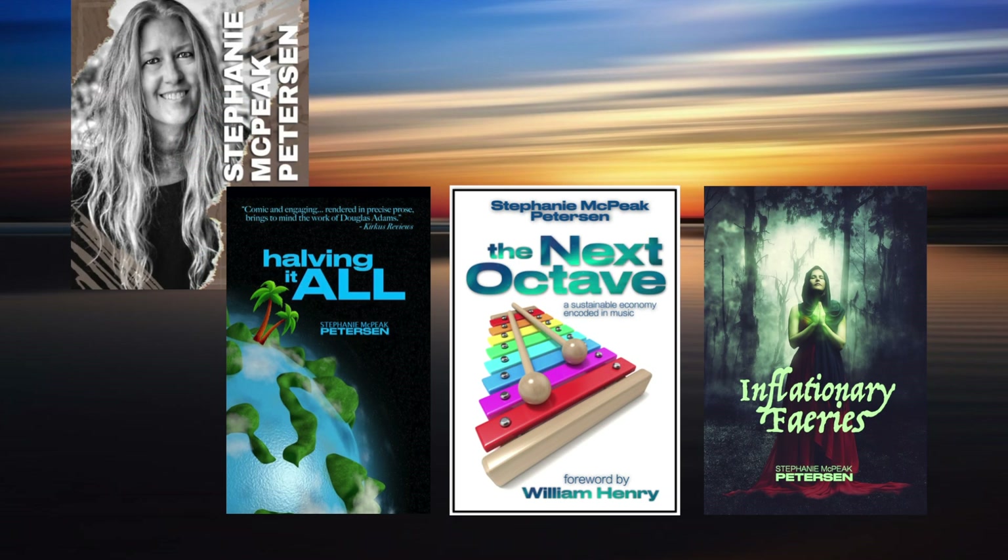Another way to support my work is to check out my books and to leave me a review on either Amazon or Goodreads.